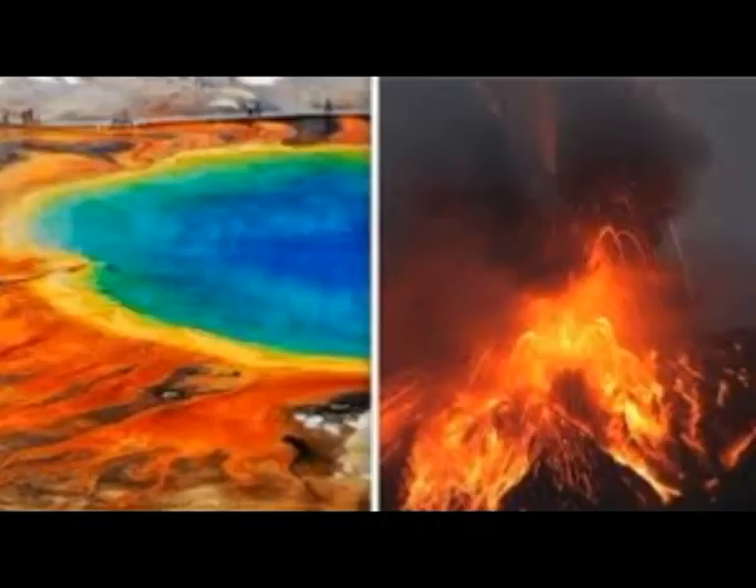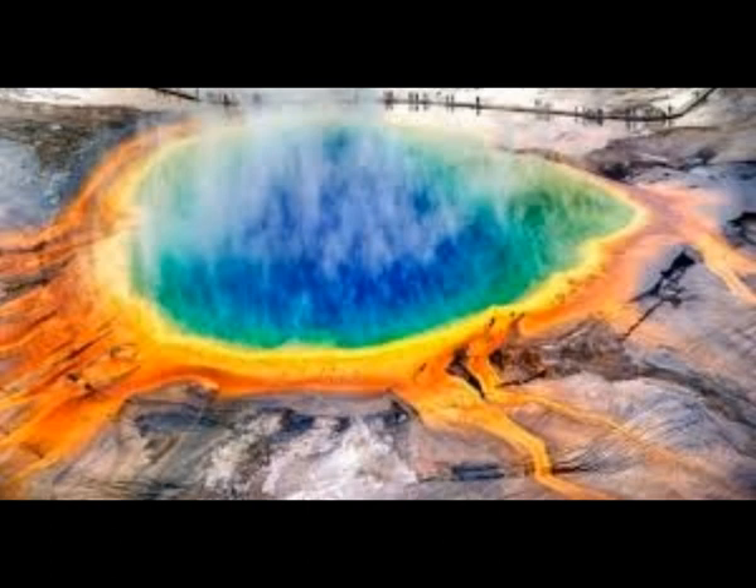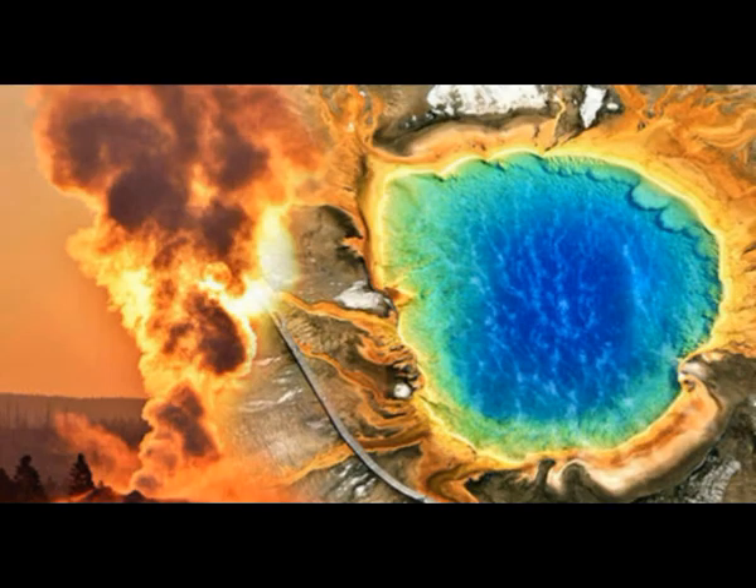The chamber was 3 to 10 miles down, while the reservoir is 12 to 30 miles below the surface. This reservoir is thought to have a volume of around 46,000 cubic kilometers, compared to a volume of around 10 cubic kilometers for the shallow reservoir — so it's four and a half times more. Scientists analyzed the vibrations made by earthquakes that passed beneath the volcano to make their discovery.